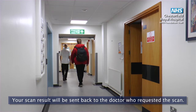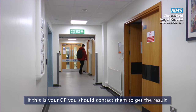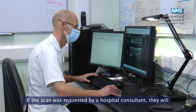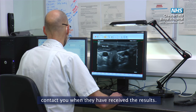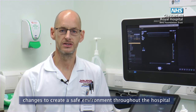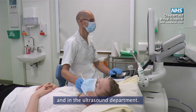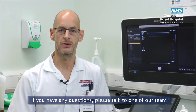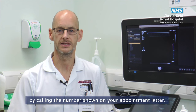Your scan results will be sent back to the doctor who requested the scan. If this is your GP you should contact them to get the result after one week has passed. If the scan was requested by a hospital consultant they will contact you when they have received the results. Hopefully we've reassured you that we've made a number of changes to create a safe environment throughout the hospital and in the ultrasound department. If you have any questions please talk to one of our team by calling the number shown on your appointment letter.